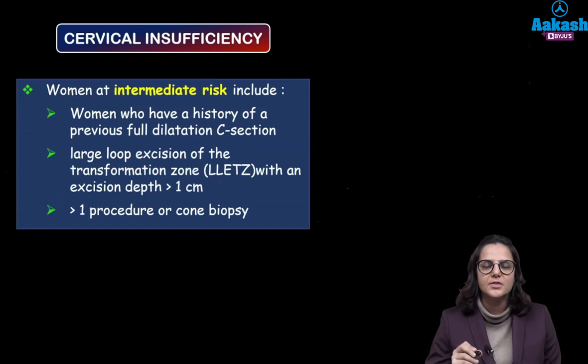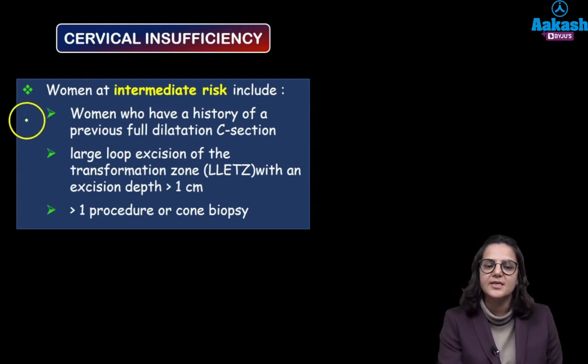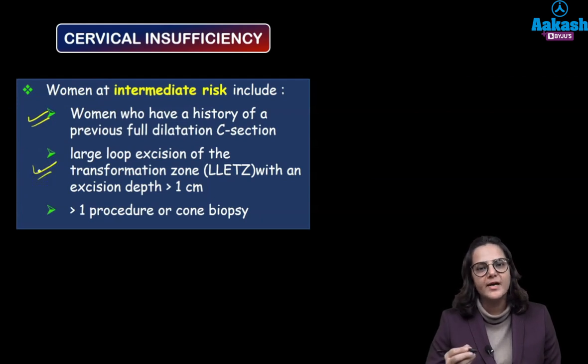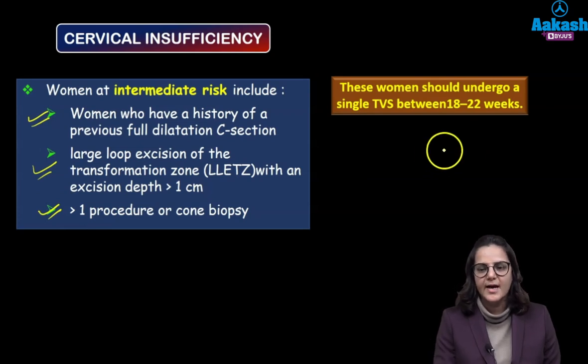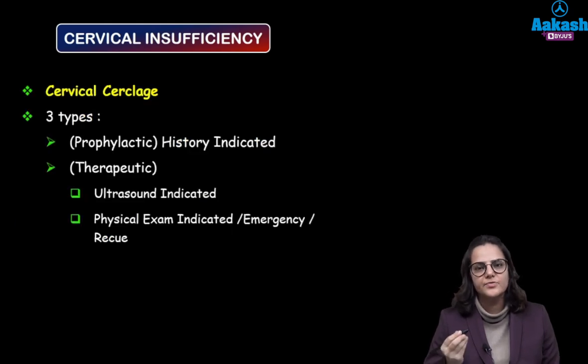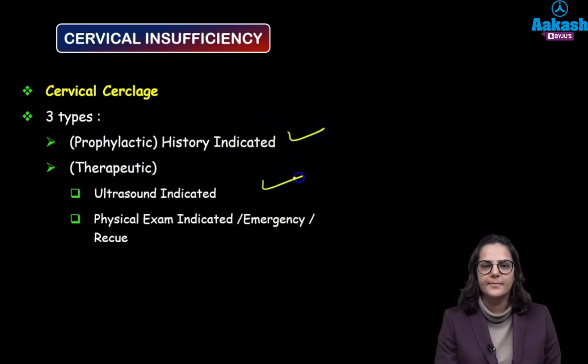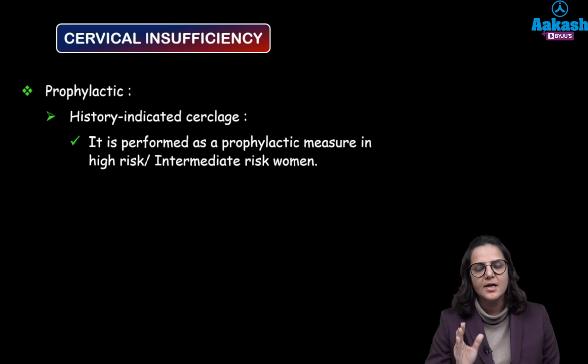Intermediate risk patients are those with a history of previous full dilatation caesarean section — meaning they had a full trial of labor but delivered by caesarean at full dilatation — or a large loop excision was taken from the cervix, or she has had more than one procedure of cone biopsy. In these women we do a single TVS between 18 to 22 weeks. If the cervical length is less than 25 mm then we go ahead with cerclage.